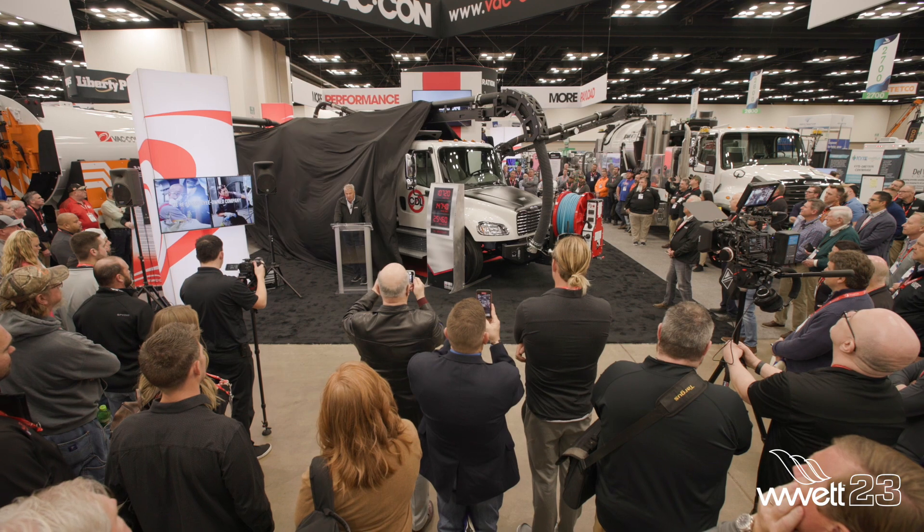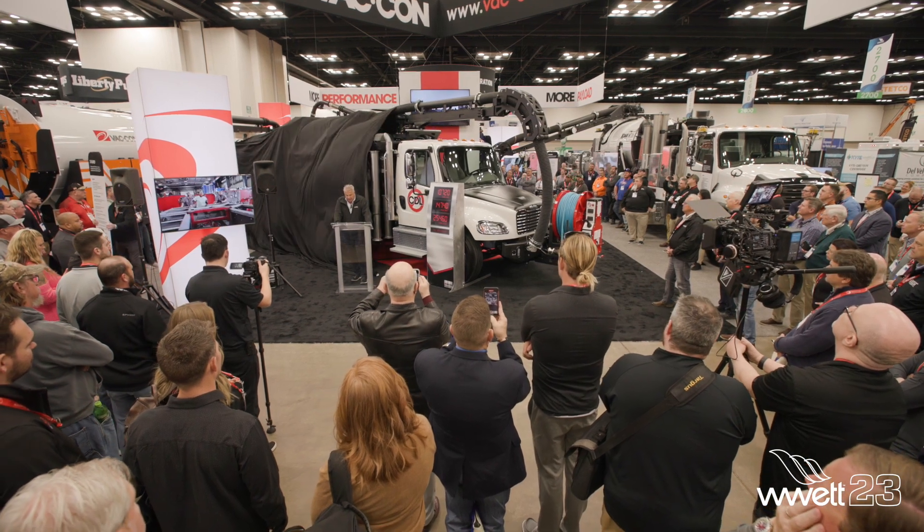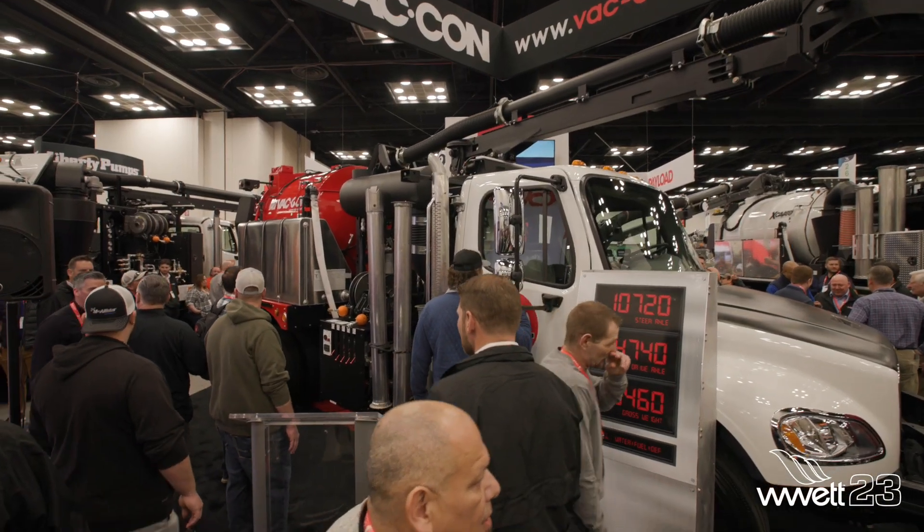Hi, I'm Stephanie Valentich with Wet Talks Live, and I'm here with Todd from VATCON, who just unveiled the brand-new non-CDL three-yard combination sewer cleaning machine. So Todd, please tell me more about this machine and how does it stack up against the competition?